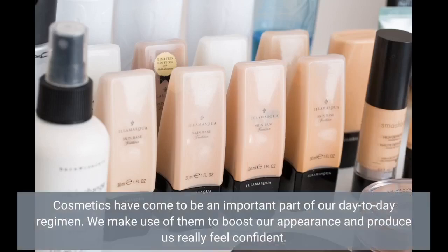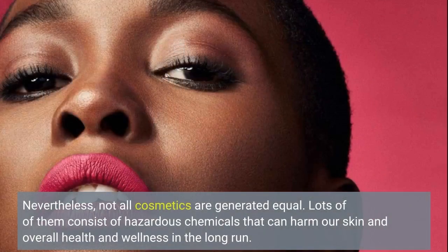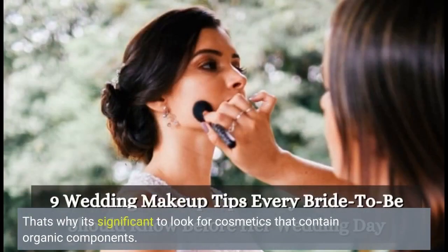Cosmetics have come to be an important part of our day-to-day regimen. We make use of them to boost our appearance and make us feel confident. Nevertheless, not all cosmetics are created equal. Many of them contain hazardous chemicals that can harm our skin and overall health in the long run. That's why it's important to look for cosmetics that contain organic ingredients.